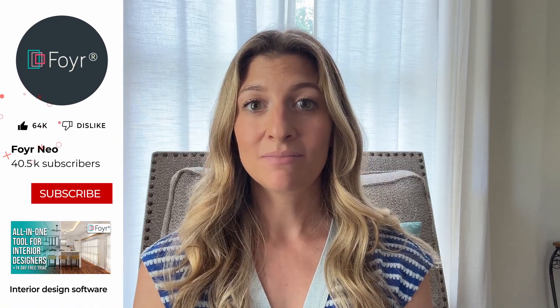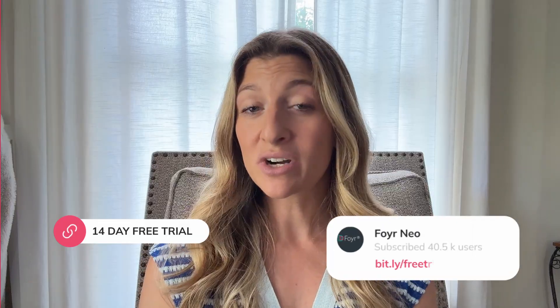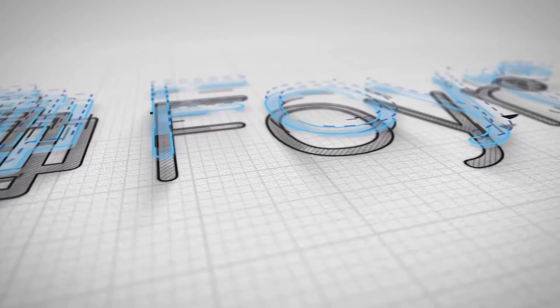If you found this breakdown helpful, go ahead and click that like button. If you'd like to see more tutorials from Foyer Neo, subscribe. And if you are ready for your 14-day free trial, go ahead and click the link in the description. Because the future of design doesn't have to be complicated.